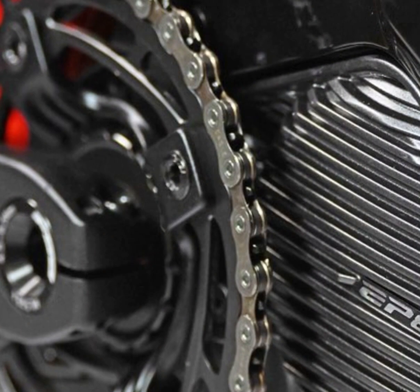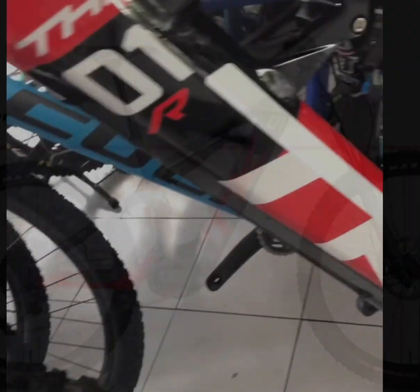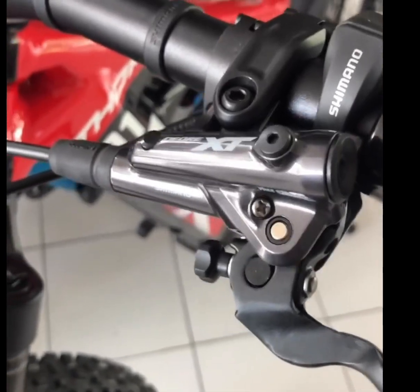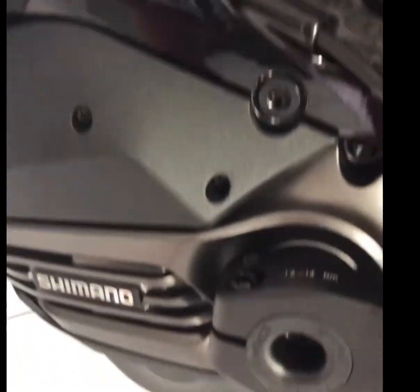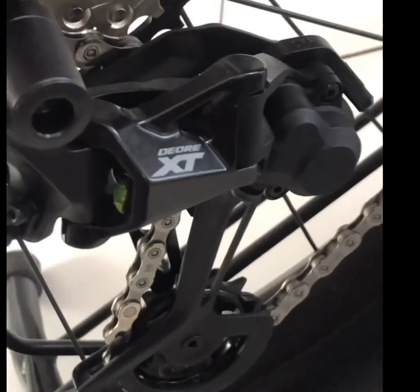Thoc's latest generation geometry, the TCG Thoc Control Geometry Plus, is another highlight. It features an extended top tube, a new 1.8 tapered head tube standard, a 64.5-degree steering angle, and a straight seat tube at 75.5 degrees, ensuring comfort and control on technical passages.